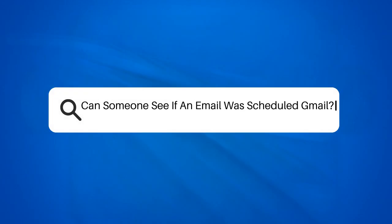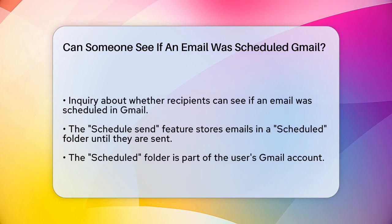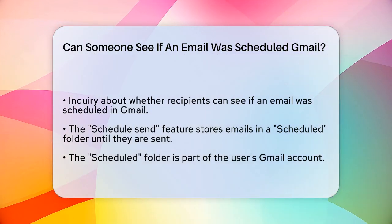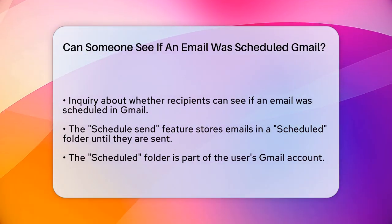Can someone see if an email was scheduled in Gmail? If you're wondering whether someone can tell if you've scheduled an email in Gmail, let's break it down step by step. When you use the Schedule Send feature in Gmail, your email is stored in a special folder called the Scheduled folder until it is sent.